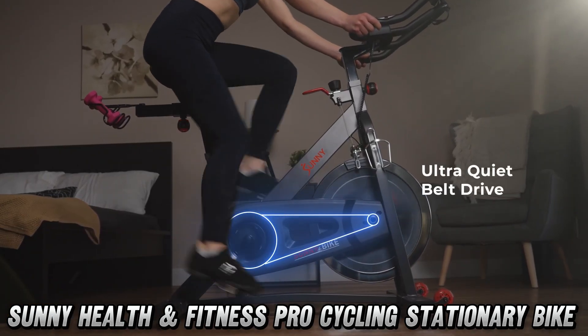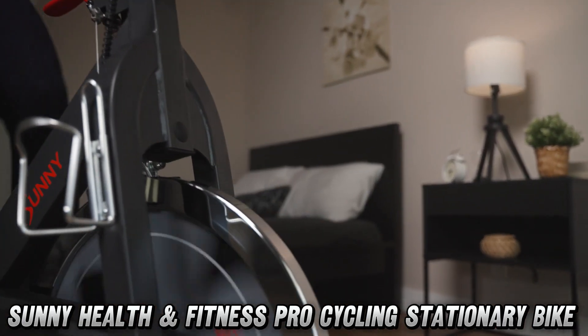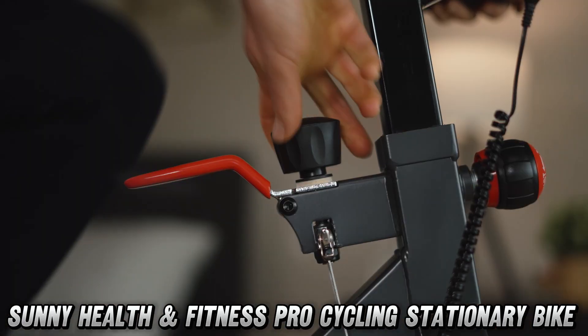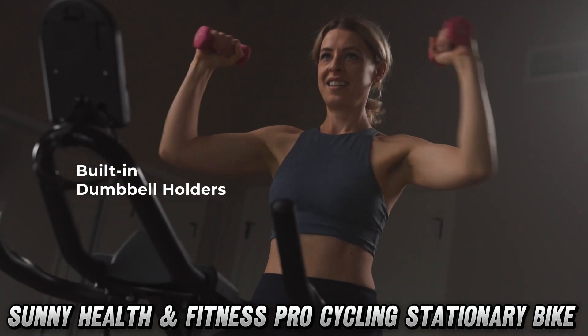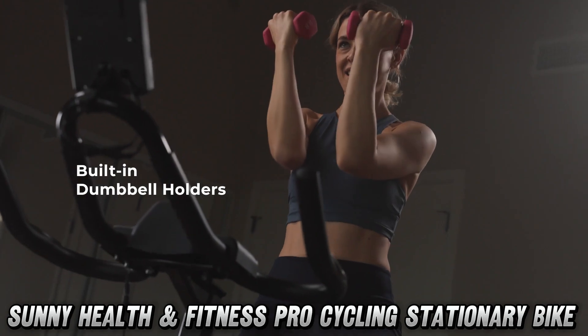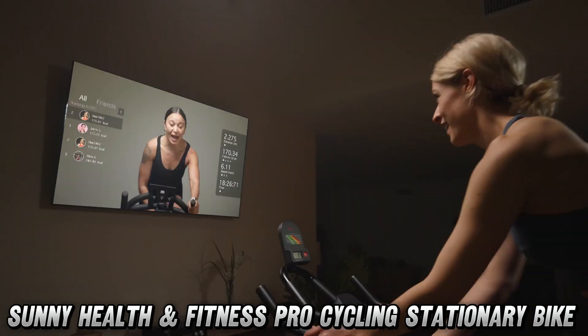But wait, you ask, what makes this bike so special? Hold on to your water bottles, because this bad boy comes with a 40-pound chrome flywheel that's smoother than your post-workout protein shake. Whether you're a beginner or a cycling pro, this beast adapts faster than your aunt's Facebook relationship status.